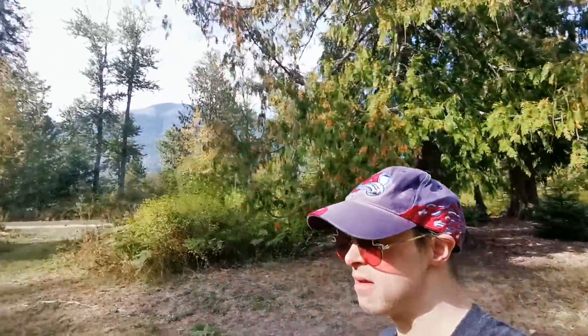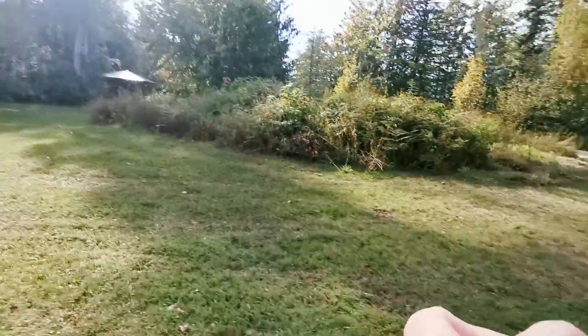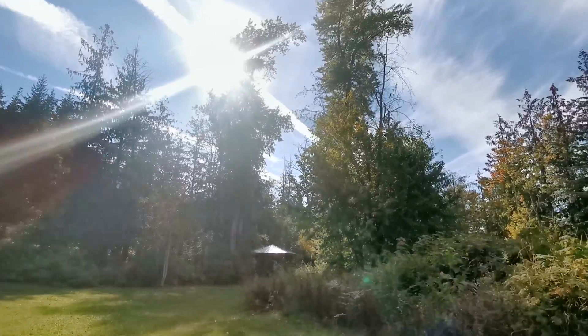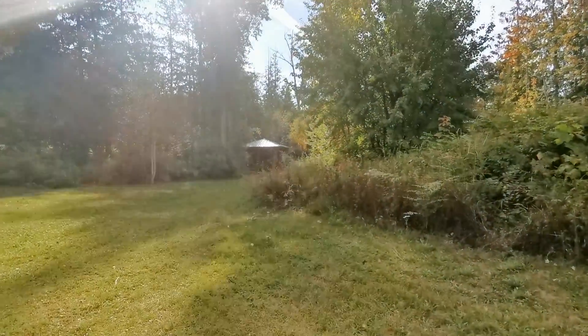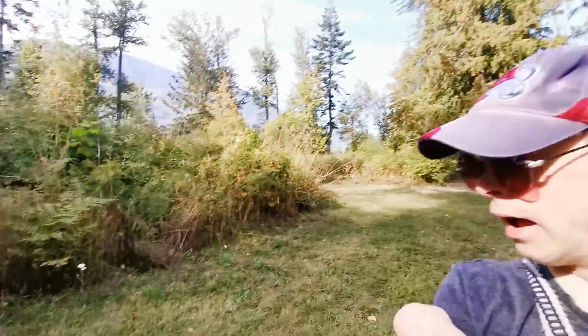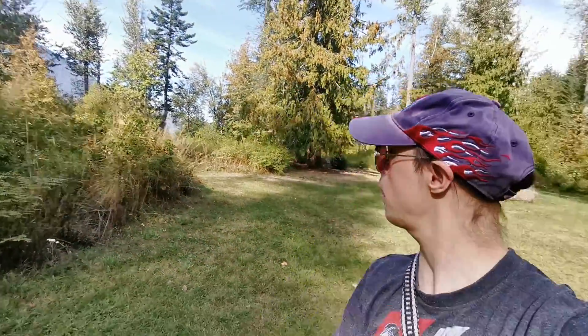And if we go down a little bit further, I see what appears to be a gazebo right there, where the sun is haloing just above. We'll go take a look at the gazebo here at Compassion Park.